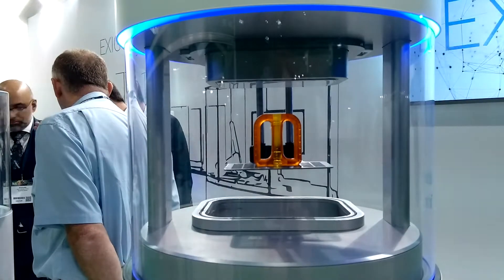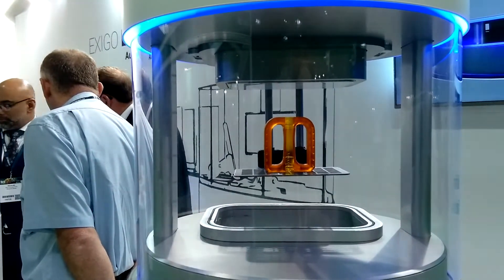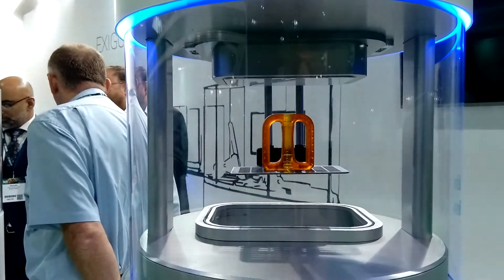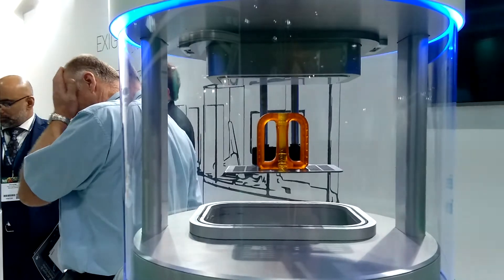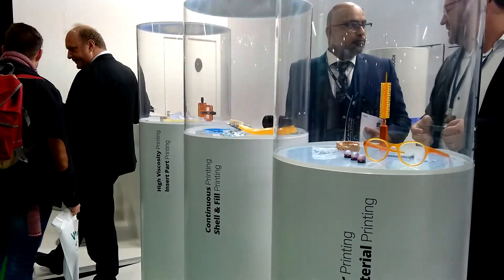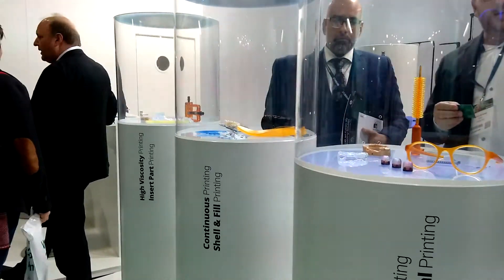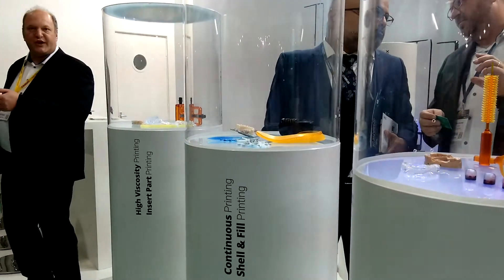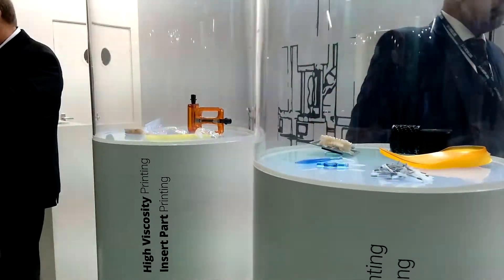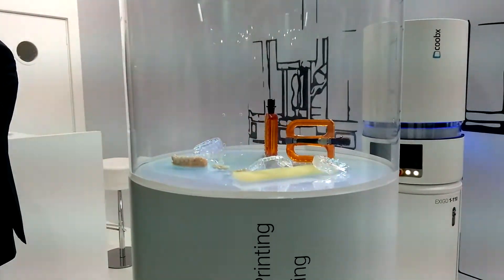This allows us to process absolutely new materials. We can print nearly every material available which is UV curable. We first ask the customer what their problem is and what they want to produce — and from that reason we develop together with them the appropriate material to get perfect products. Otherwise, a multi-use machine which can print everything is a little bit unrealistic for some kinds of applications.